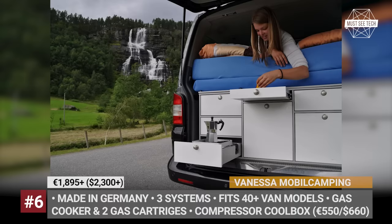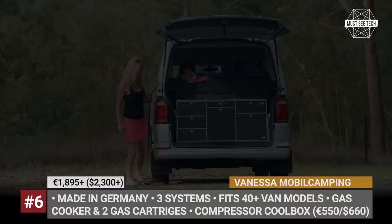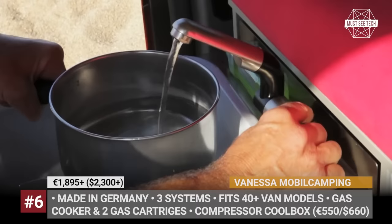As standard, there is a gas cooker with two cartridges, a sink, and a fresh water tank. But the company also offers a cool box option at extra cost. Finally, thanks to the product's modular design, they can be customized to fit over 40 van models.